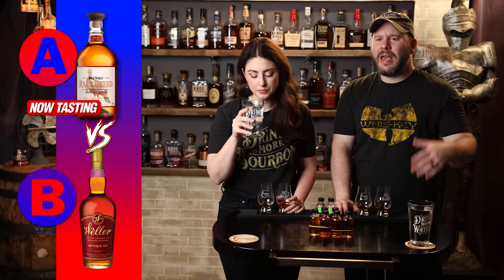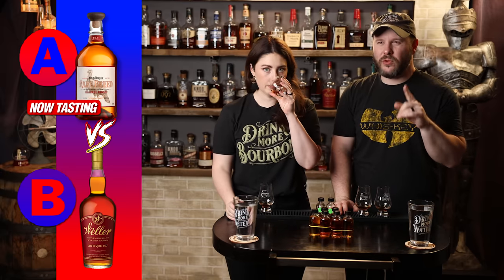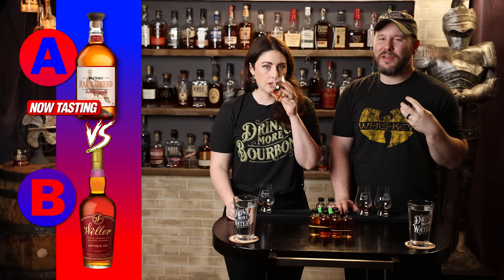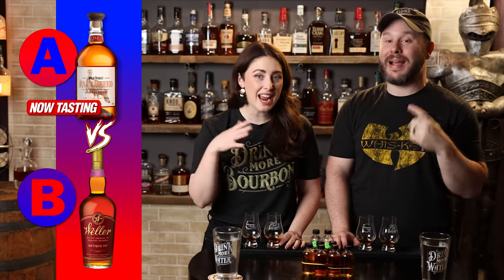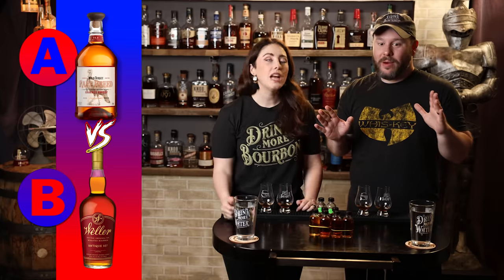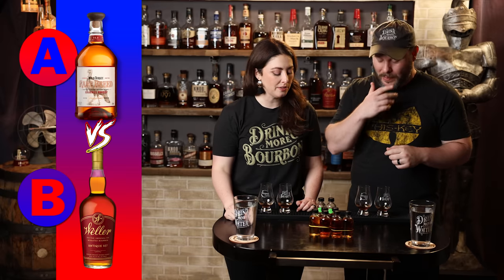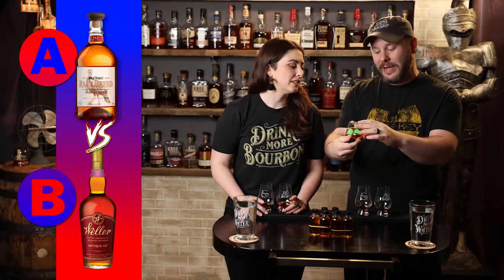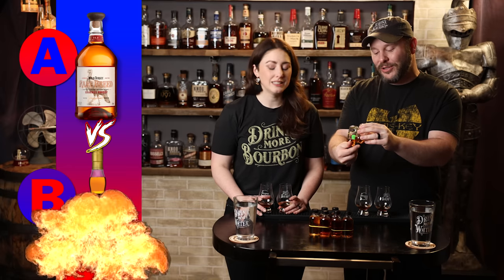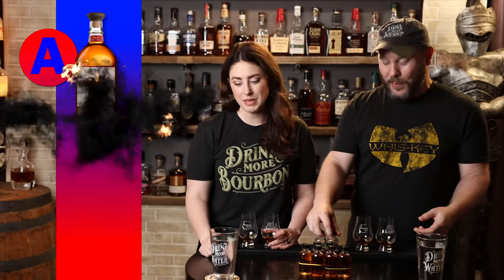Going back to A, it also has more perception of age after coming off B. I think it's higher proof, which I'm enjoying — got a nice finish, a little more earthiness, a little more wood tones. B is great, but I've got to go A. Yeah, I like the perception of age; that oak is really nice. Advancing is A — and A is Rare Breed. It took down Weller Antique 107. What a match. Rare Breed had it on the proof.